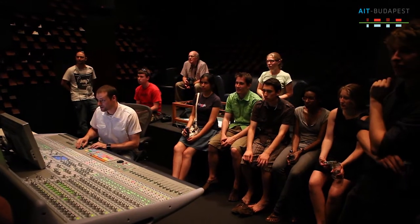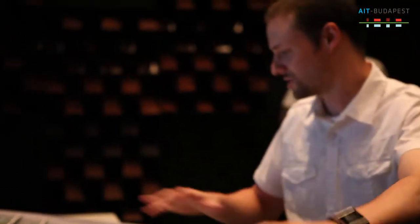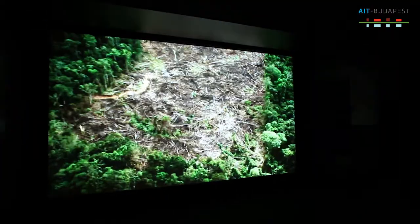ColorFront is one of the top post-production facilities in this part of Europe. Earlier this year, the founder of ColorFront and two of my colleagues won a technical Oscar for the development of this color grading software.